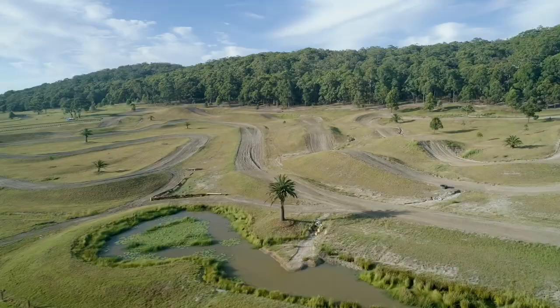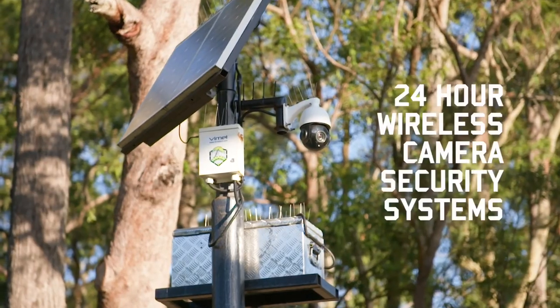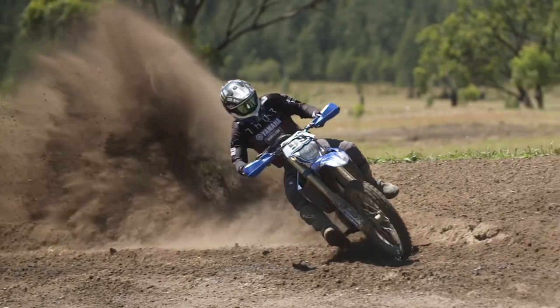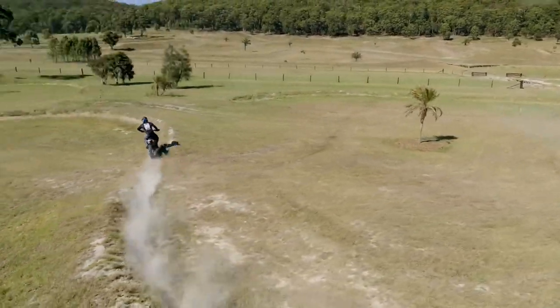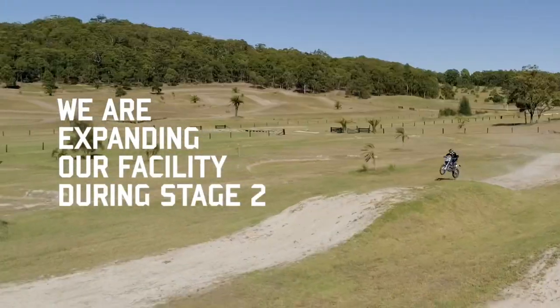During your visit you'll notice signs declaring that the facility and surrounding properties are monitored by 24-hour wireless camera security systems. This is to ensure the safety of the facility, attendees and our staff. We have all types of tracks and training grounds to build your skill level across the facility, and are expanding during Stage 2 to accommodate even more.